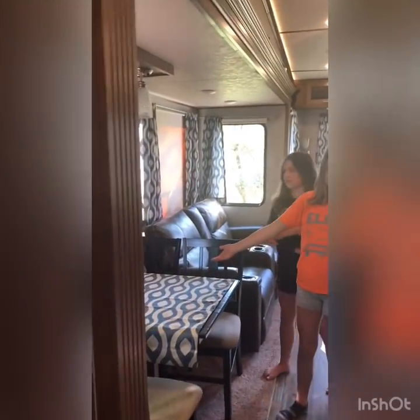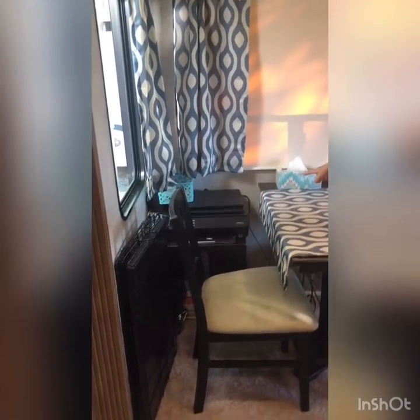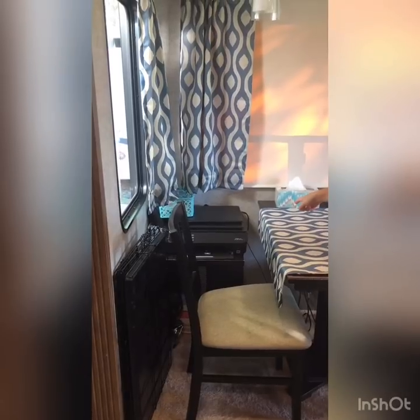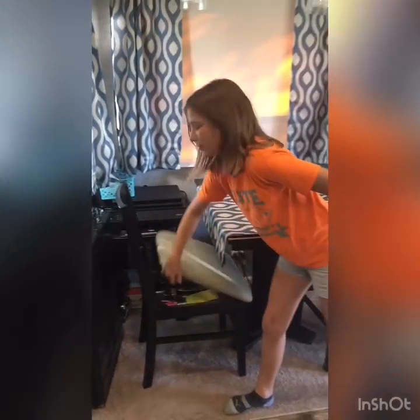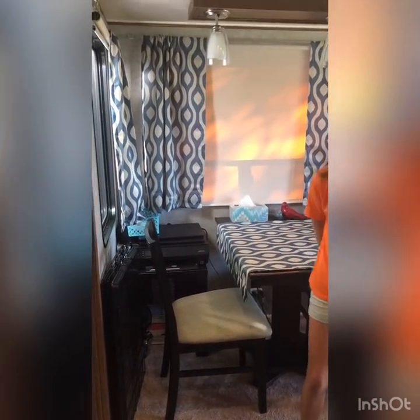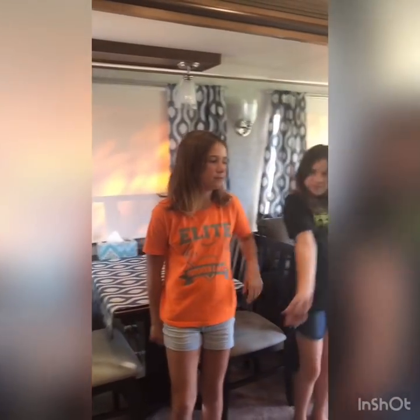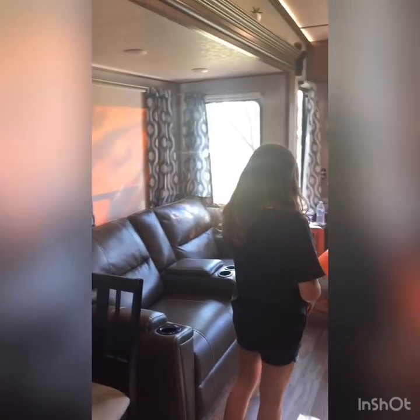So this is our dining table. We have our computers where Ava and Liv do their school — the top one is mine and the bottom one is Olivia's. We have our printer, and that's where we store some stuff like school supplies, batteries, scissors, tape, things like that. This year the older two are doing Switched on Schoolhouse, so all of their schooling is done on the computer, which has made it really nice for me.